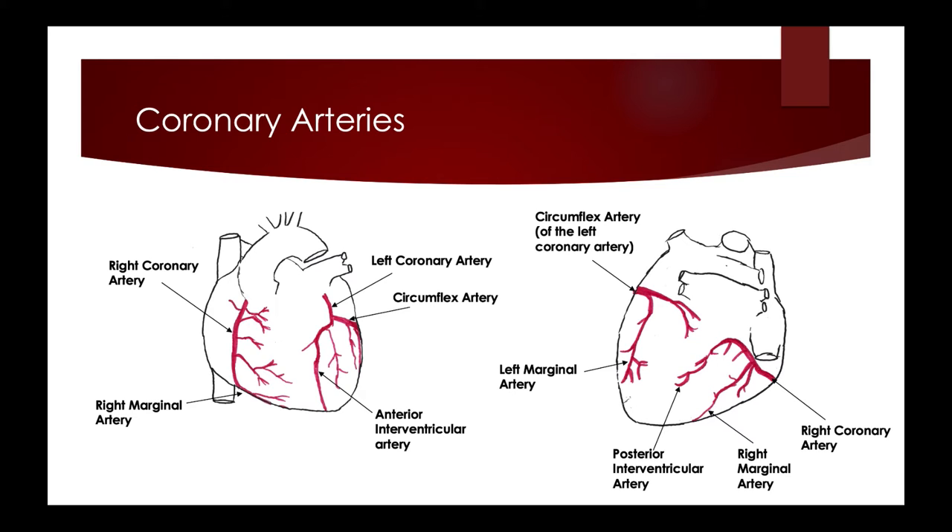The right coronary artery branches down into the right marginal artery towards the apex of the heart. In the back of the heart, you will see the right marginal artery and the posterior interventricular artery, as well as the continuation of the circumflex artery on the left and the left marginal artery. Marginal arteries can vary between people. It is important that these arteries are free of obstructions so that the heart can supply its own tissues with oxygen.